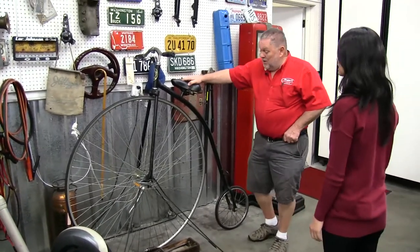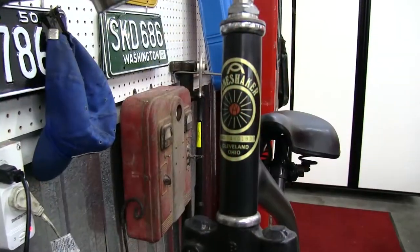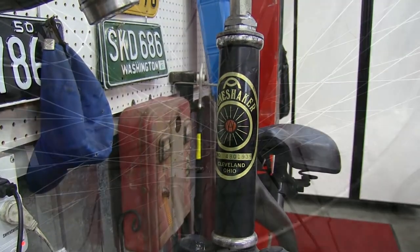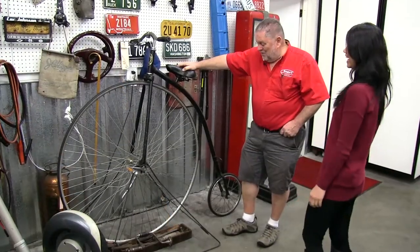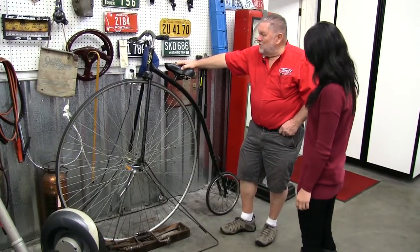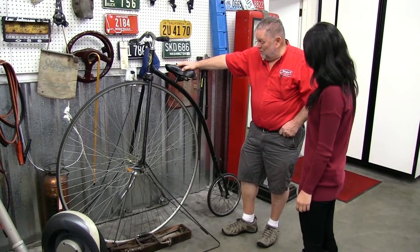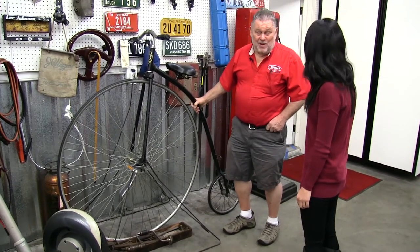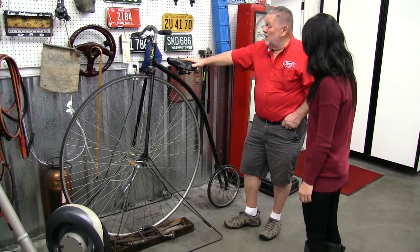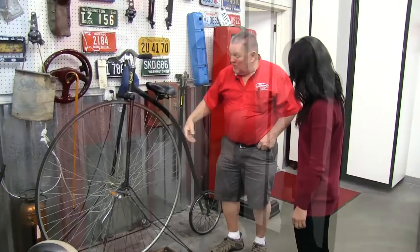Back in the motorcycle days, my guys who were working for me all rode unicycles and stuff. I was down at one of our trade shows, a motorcycle trade show in California back in the 60s. And this thing's kind of an antique now — a lot of people think it's old, but it's a reproduction of the High Wheeler. I used to ride this thing quite a bit.